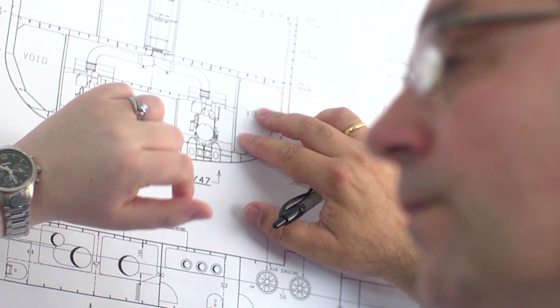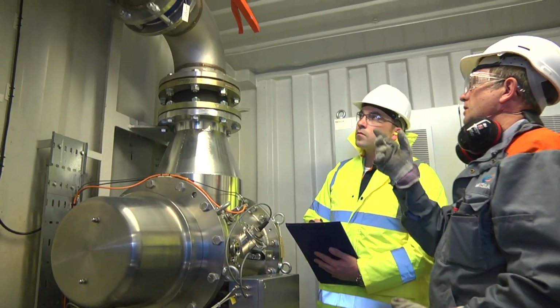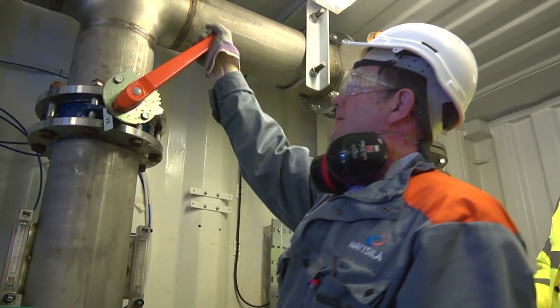Not only do we supply technically proficient equipment, but what we're offering really is service beyond that — to provide the customer with support upfront in the selection process and beyond that through to full 24/7 lifecycle support on a global basis.